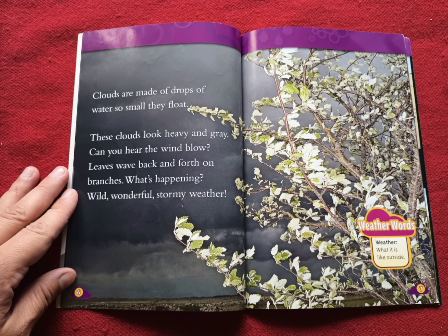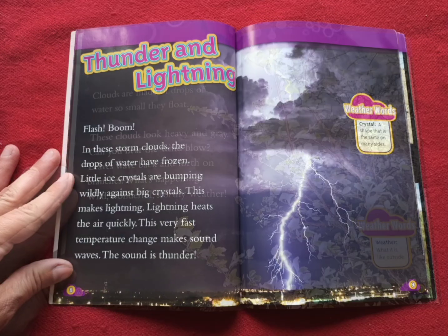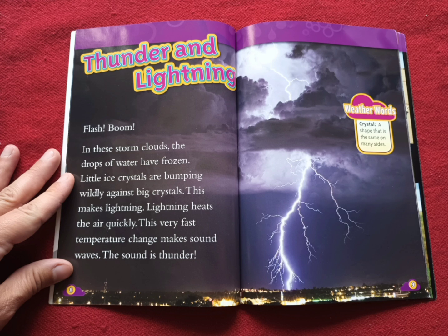Weather words. Weather: what it is like outside. Thunder and lightning. Flash. Boom. In these storm clouds, the drops of water have frozen. Little ice crystals are bumping wildly against big crystals. This makes lightning. Lightning heats the air quickly. This very fast temperature change makes sound waves. The sound is thunder.